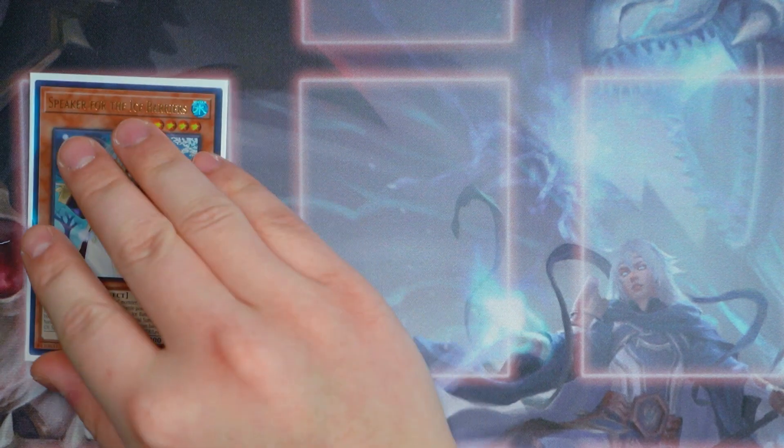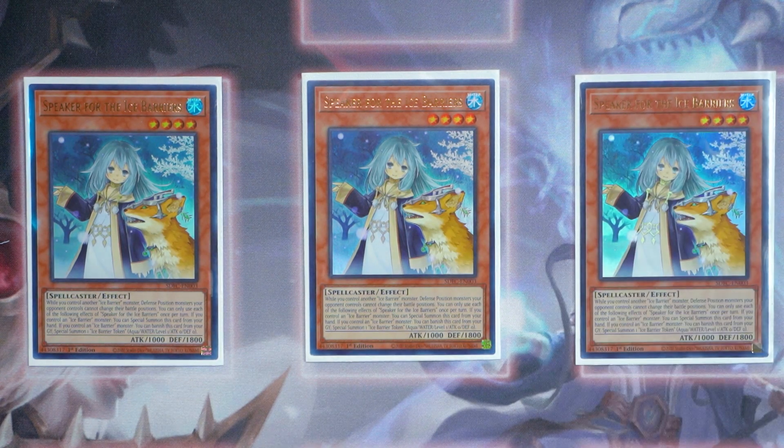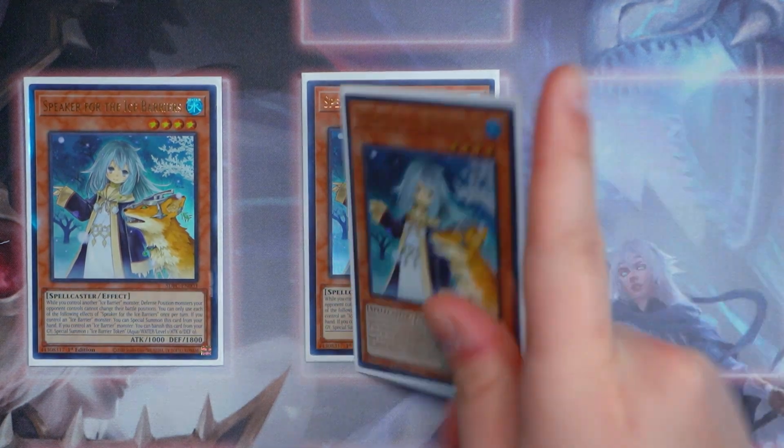Next up, Speaker of the Ice Barrier — also known as Mako of the Ice Barrier. She's absolutely phenomenal. While you control another Ice Barrier monster, you can special summon this card from your hand. While you control another Ice Barrier monster, defense position monsters your opponent controls cannot change their battle positions, which is really cool. She's basically two extenders built in one — you can special summon her from the hand, and you can also banish yourself from the graveyard to special summon an Ice Barrier token: Aqua, water, level 1, 0 ATK and 0 DEF. Really good for making combo plays into Sub-Zero Trishula or Trishula Dragon the Ice Barrier.